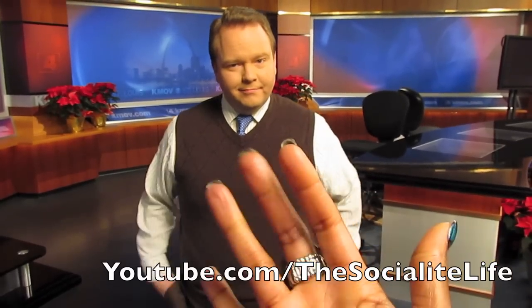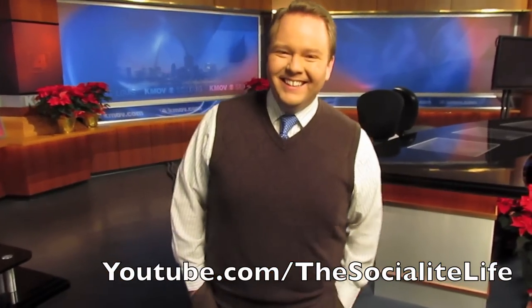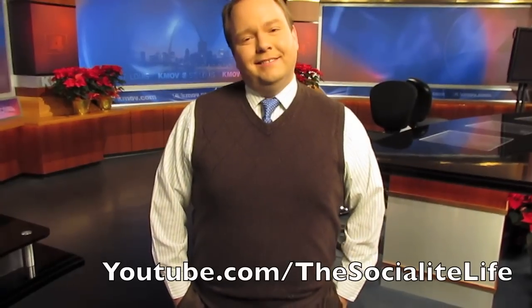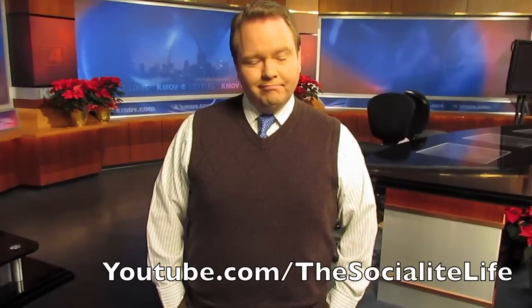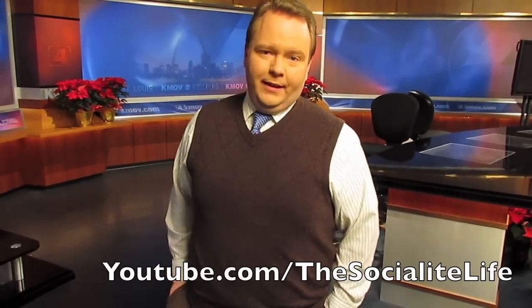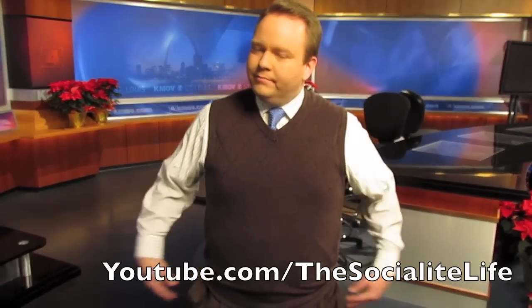Hey, what's up, y'all? It's your girl Sandy, and you can see Matt Chambers. I know y'all are so excited to see him again on my video, and I'm excited to have him as my guest videographer for today. How you doing, Matt? I'm doing good. I'm Vestie McVesterson today. I like the look. Thank you for being my videographer today, sir. My pleasure.